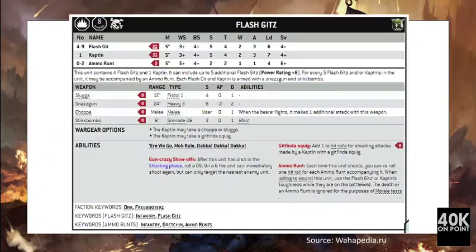Overall the Death Dread is considered a bit more than worth its points. Next we have the Flash Gits, a 160-point unit. For 160 points you get four Flash Gits and one Kaptin. They all have 5-inch movement, Weapon Skill 3+, Ballistic Skill 4+, Strength 5, three attacks, and are armed with the Snazzgun: a 24-inch heavy 3, Strength 6, AP minus 2, Damage 2 weapon. The rules 'Ere We Go and Dakka Dakka Dakka were considered, as well as Gitfinda Squig which gives the Kaptin +1 to shooting attacks.